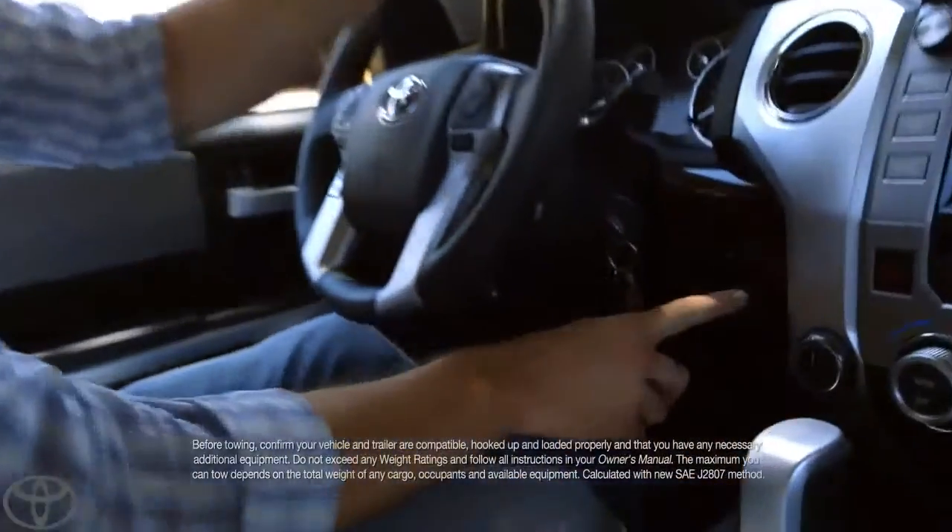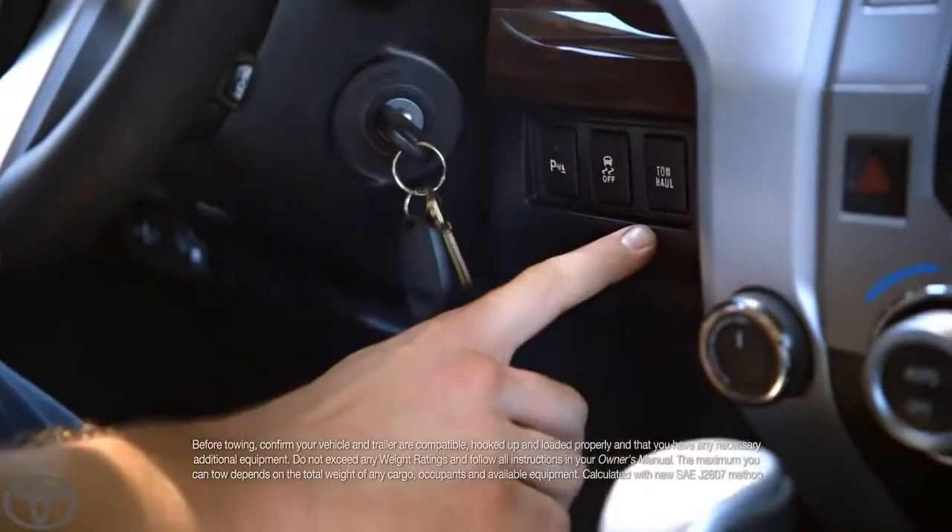I want you to zoom in — right over to here. This is the tow haul mode. You push that button and you turn mountains into molehills.